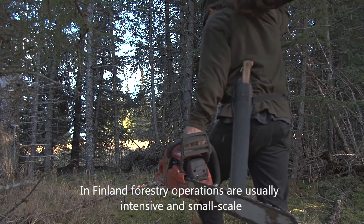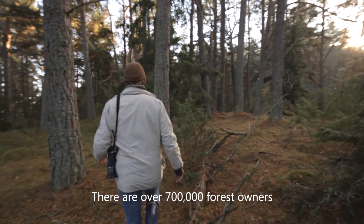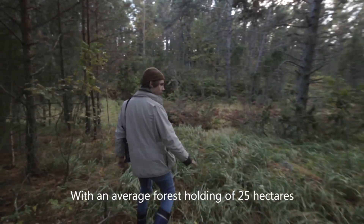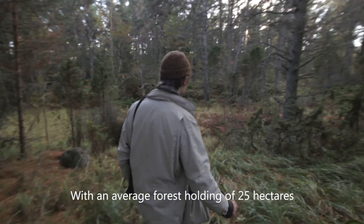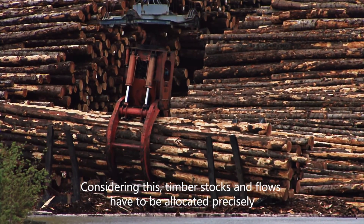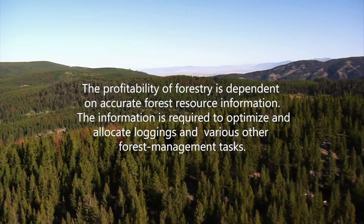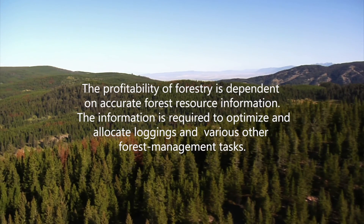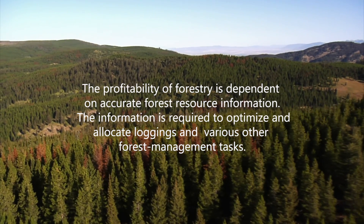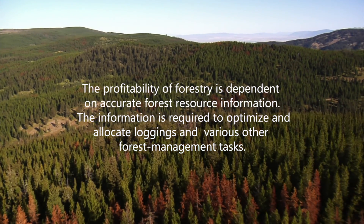In Finland, forestry operations are usually intensive and small scale. There are over 700,000 forest owners with an average holding of 25 hectares. Considering this, timber stocks and flows have to be allocated precisely. The profitability of forestry is dependent on accurate forest resource information, which is required to optimize and allocate loggings and various forest management tasks.